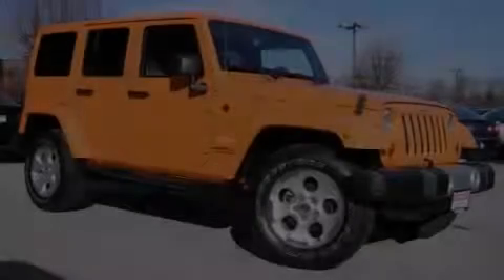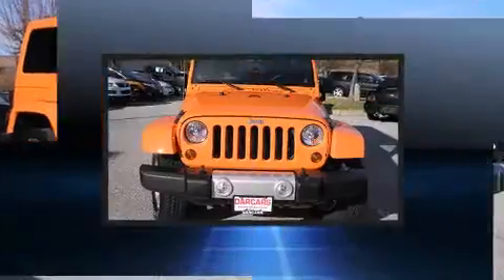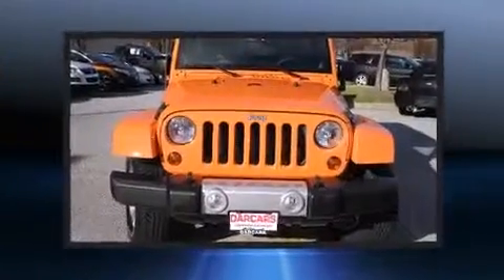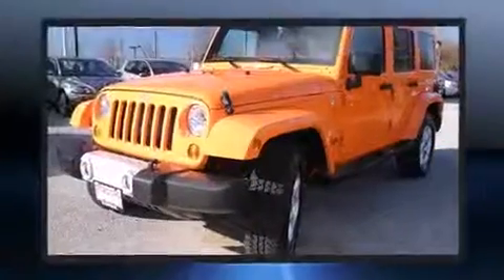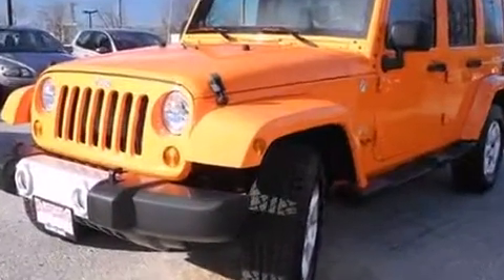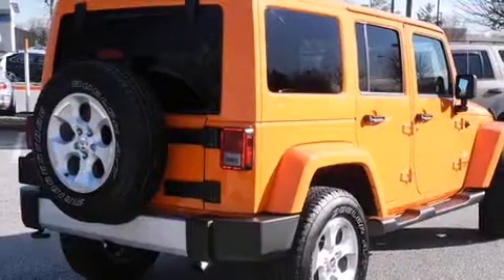Familiarize yourself with the 2013 Jeep Wrangler Unlimited, with just over 15,000 miles on the odometer. This four-door sport utility vehicle prioritizes comfort, safety, and convenience. It features four-wheel drive capabilities, a durable automatic transmission, and a refined six-cylinder engine.